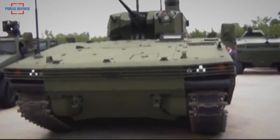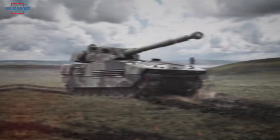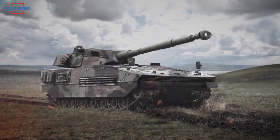The Mizrak turret can be equipped with UMTAS anti-tank missiles. Due to its modular design, Safa can be fitted with manned or unmanned weapon systems ranging from 7.62mm to 120mm, as well as air defense and mortar systems.